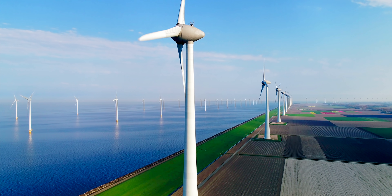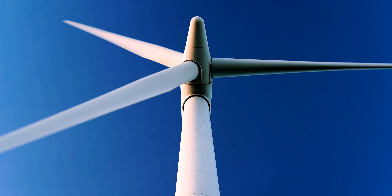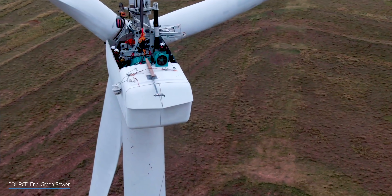Wind power is one of the fastest growing renewable sources in the world that works well at scale, but it's not perfect. A wind turbine's massive size and moving parts make them challenging to roll out because of the space they take up, as well as the maintenance.